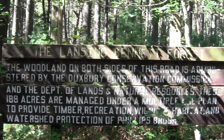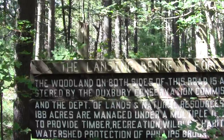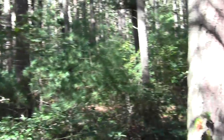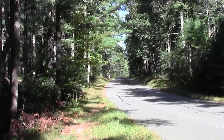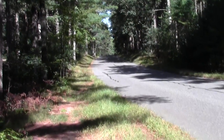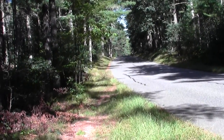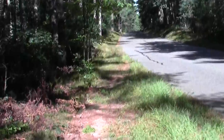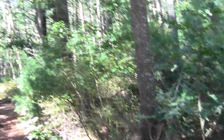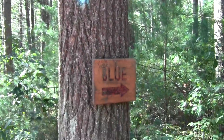Here's a sign indicating all the jurisdiction information. 188 acres is the size of this thing. This looks down towards where the actual Bay Circuit trailhead is and where it meets Thaddeus Chandler.